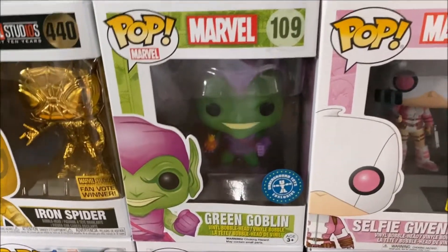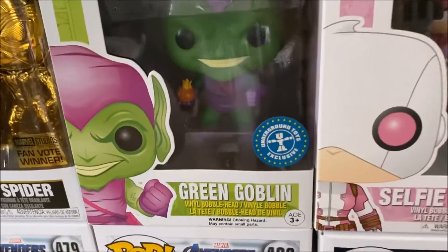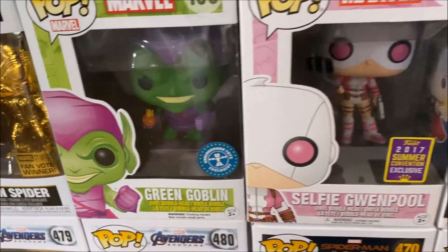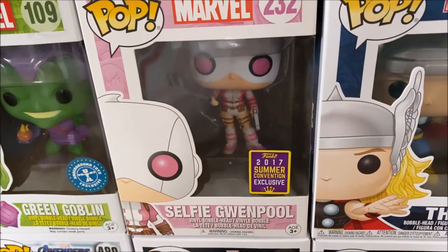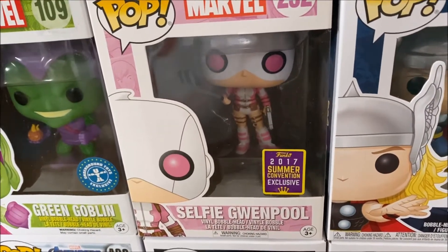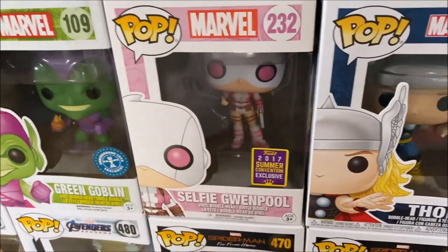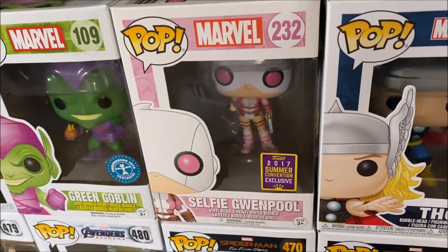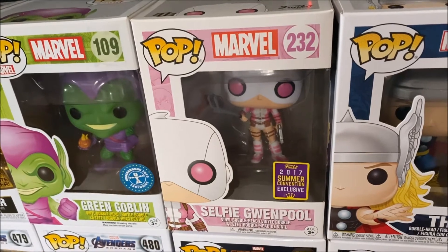Then some other Marvel pops that I have: Green Goblin with his fire pumpkin in the hand, which is an Underground Toys exclusive for me. We also have Selfie Gwenpool from the 2017 Summer Convention with her holding the selfie stick. I really think they should bring Gwenpool into the MCU because she's such a fun character and she gives it a bit of a different spin than the regular Deadpool.